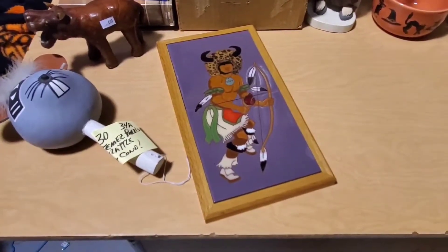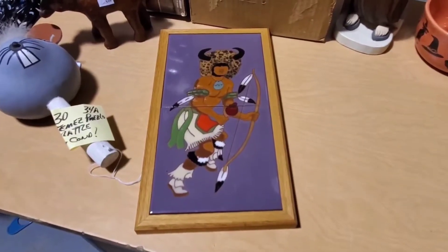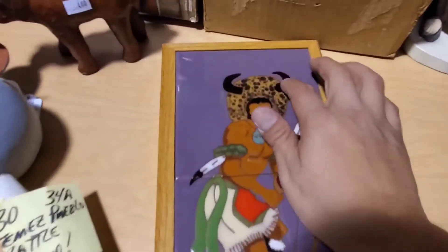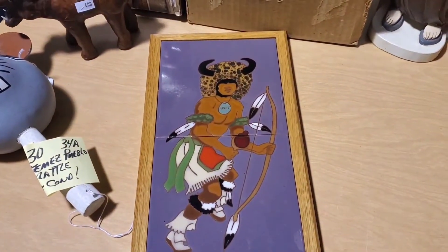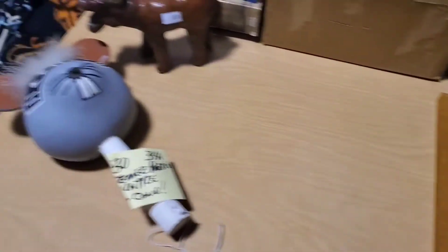Next is this piece of tile art. Paid $6 for it at auction. No signature, nothing on the back identifying it — so going purely off of the look. I like this part of it. I am hoping for $40 to $50. I'm just kind of throwing a number at it.